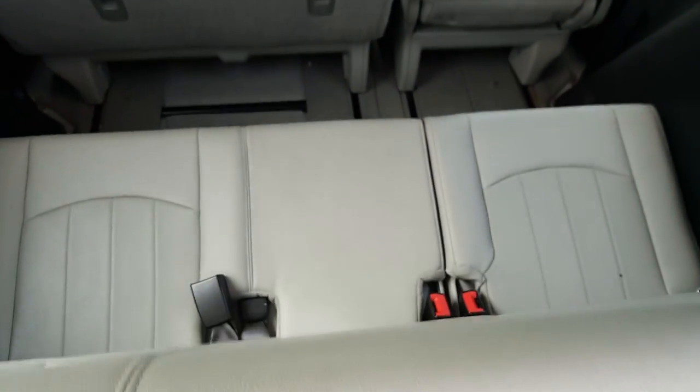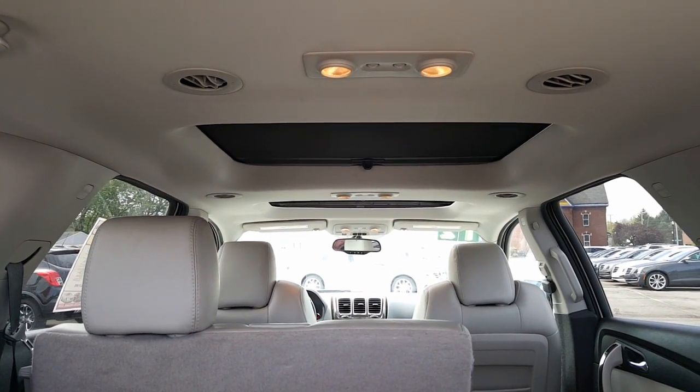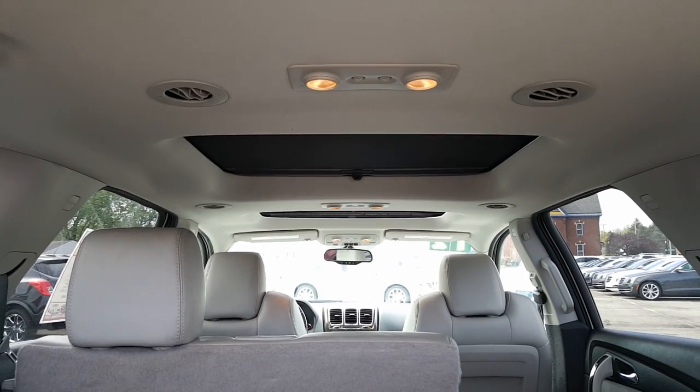Here's your third row seat right here — very clean, very nice — and a nice look up into the second row and all the way up into the front, and you get a little glimpse of the dual moonroofs.